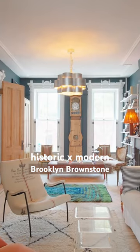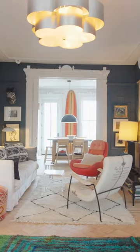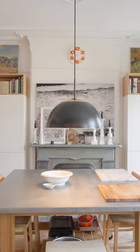This historic Brooklyn townhouse deserves to be featured in all the architecture magazines with its historic details, beautiful hardwood floors, outdoor space, and exposed brick walls and wood beams.